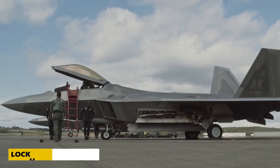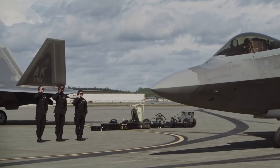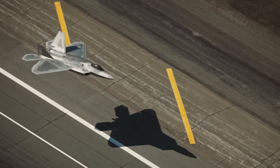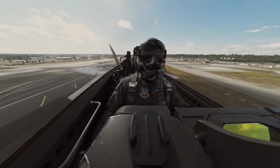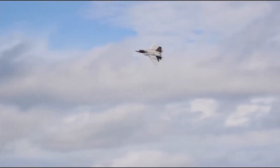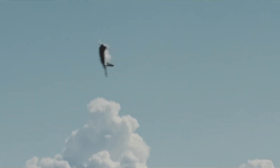Number 3: Meet the Lockheed Martin F-22 Raptor, the U.S. Air Force's premier fifth-generation stealth fighter. Built for total air dominance, it combines advanced stealth, supercruise, and next-gen avionics. Powered by twin Pratt & Whitney F-119 engines, the F-22 hits speeds up to Mach 2.25 — about 2,410 kilometers per hour — with a range of 3,000 kilometers.